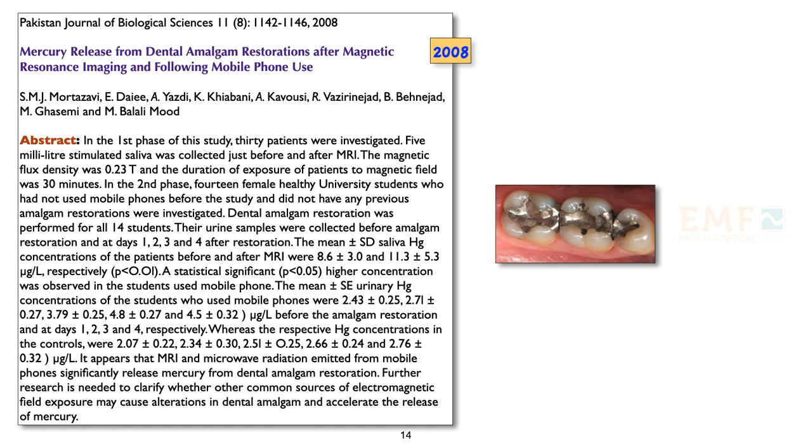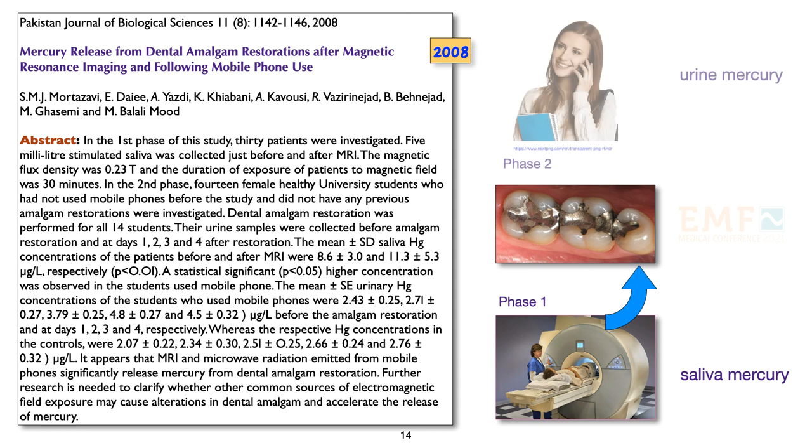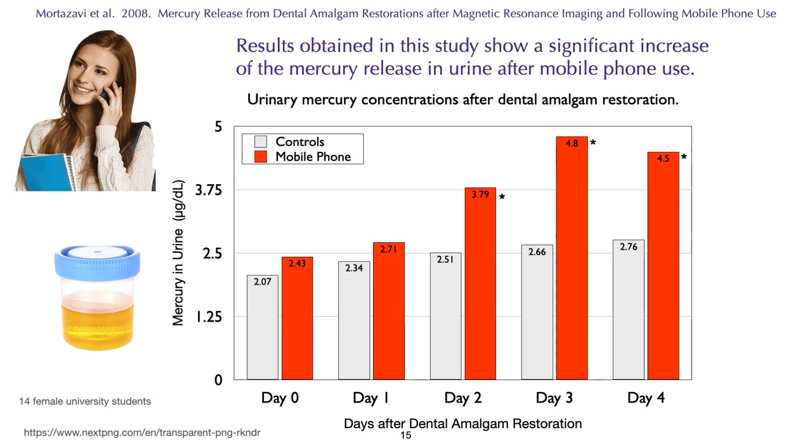In a study published in 2008, after dental mercury amalgam restoration, subjects were exposed to magnetic resonance imaging in phase 1, and a different group was exposed to mobile phone radiation in phase 2. Both groups released more mercury into their saliva or urine than the controls. Results for female university students who used mobile phones showed that the mercury content of urine was much higher than the controls, and this was statistically significant on days 2, 3, and 4 after dental amalgam restoration.